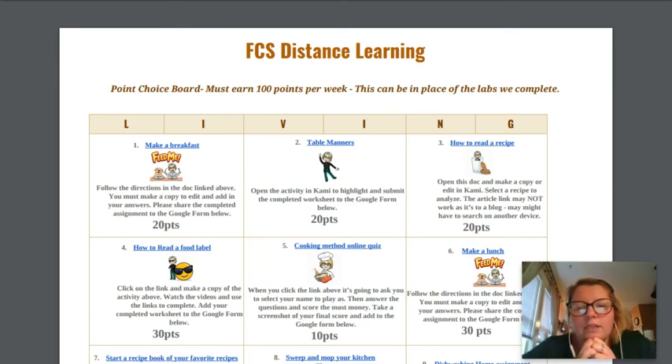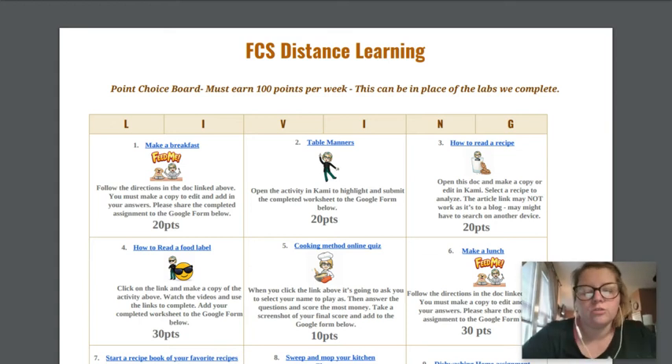Hey everybody, Mrs. Wadomski here. I'm going to explain this choices activity. If you can't participate in the cooking labs in the way that I do — whether it be you don't have ingredients at your house, your family doesn't feel comfortable going to the grocery store, whatever it is — that's fine. I've got this assignment as an alternate that you can use whatever's at your house to do labs.